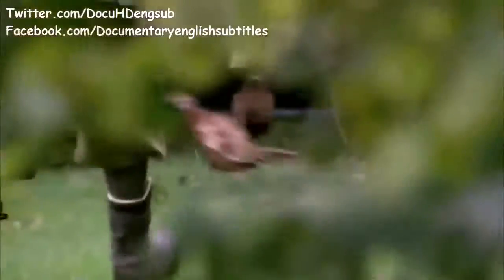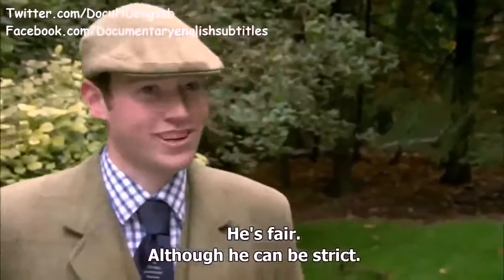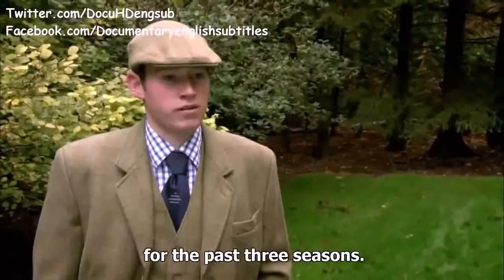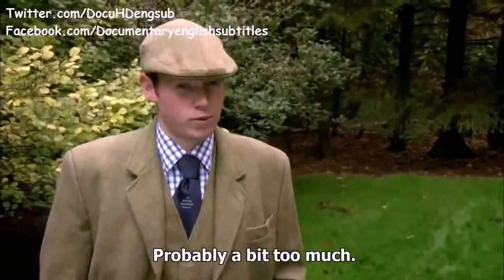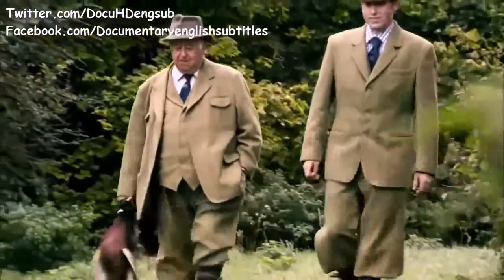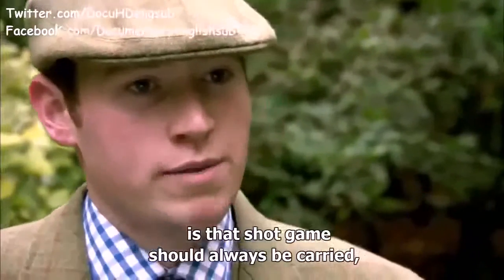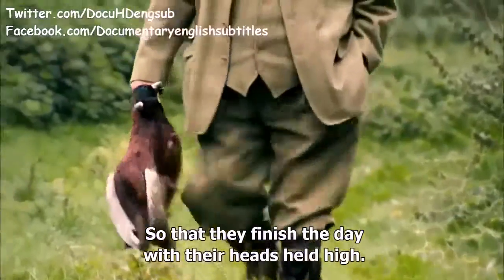Eddie is assisted by his young underkeeper Tom. Ed's a very good boss — he's fair, although he can be strict. It's early days in Tom's career, but like many staff on the estate he expects to be here for life — he's been on Highclere as a gamekeeper for three seasons, having also helped out during his school work experience. These heavy tweed suits have been worn by gamekeepers for generations, designed to blend into the landscape. A tradition of the shooting field is that shot game should always be carried and hung with their heads up, to show respect for the birds so they finish the day with their heads held high.